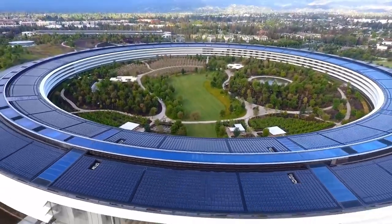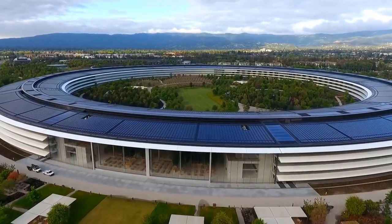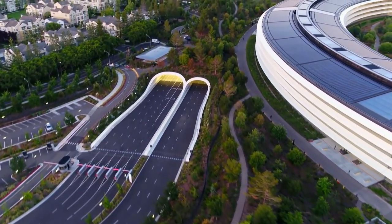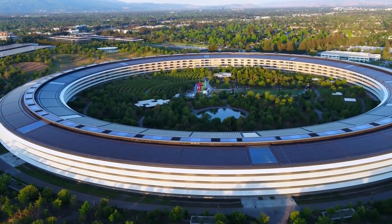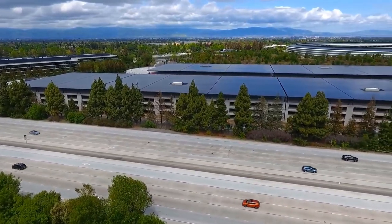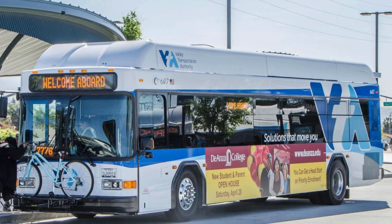Since the facility is insanely huge and houses thousands of employees, the designers saw it fit to develop an all-inclusive transport system. Apple Park boasts its own transportation, which employees who prefer traveling by bus can use. They board and depart at a station that leads to the main campus via two white staircases. The area is also under the watchful eyes of Santa Clara Valley Transportation Authority, which runs the local bus services.